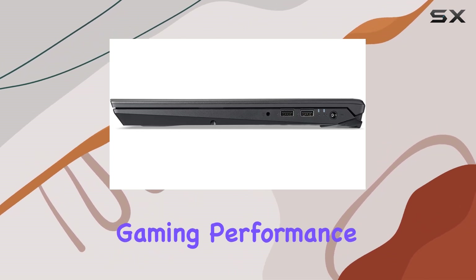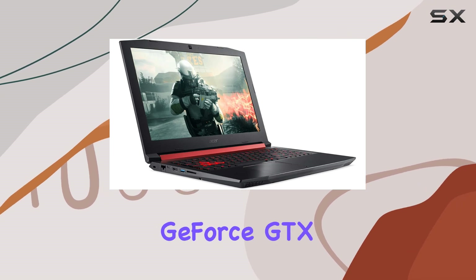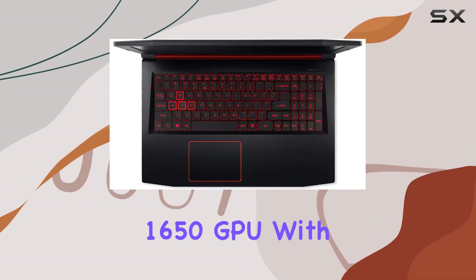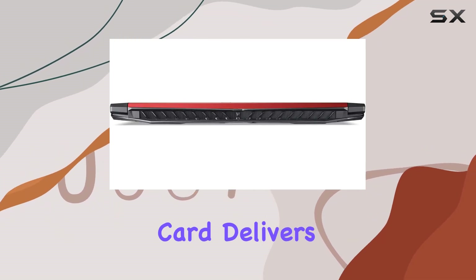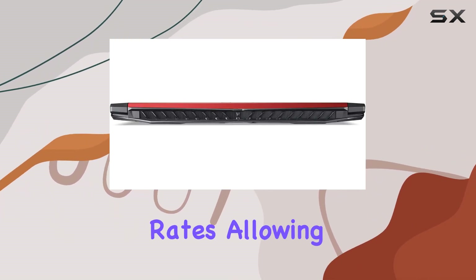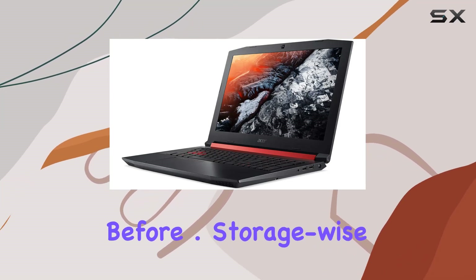But what about gaming performance? Fear not, because the Nitro 5 comes equipped with an NVIDIA GeForce GTX 1650 GPU. With the Turing architecture at its core, this graphics card delivers stunning visuals and smooth frame rates, allowing you to immerse yourself in your favorite games like never before.